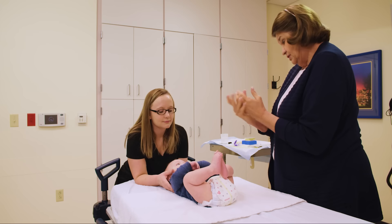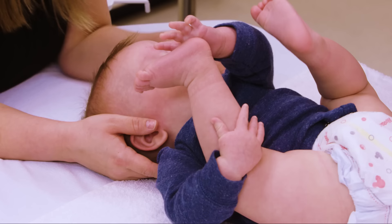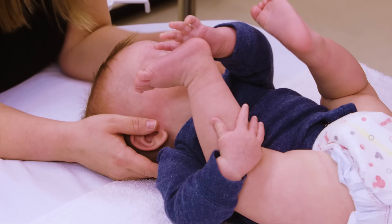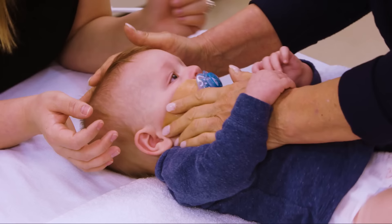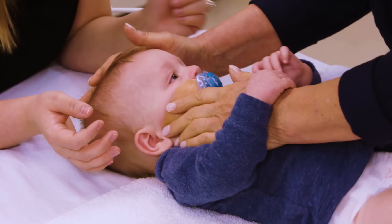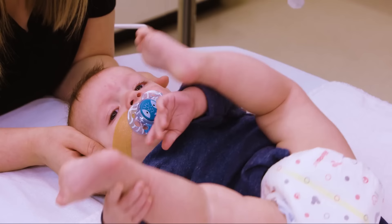On the real patient: applying hand sanitizer, then placing the skin protectant wafer on the cheek and pressing it in place. Measuring the tube length — from nose to ear to midpoint between xiphoid process and umbilicus.